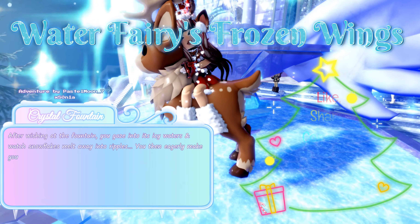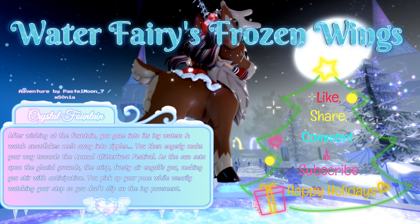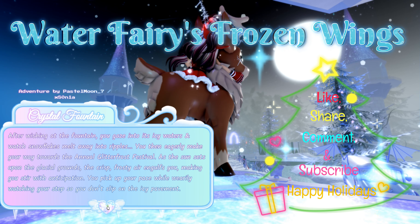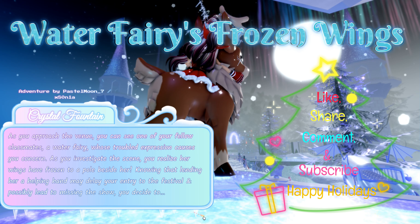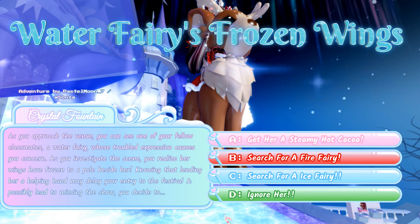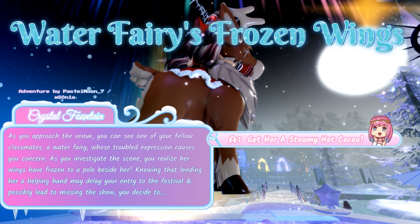After wishing at the fountain, you eagerly make your way towards the annual Glitterfrost Festival. As the sun sets, the crisp frosty air engulfs you with anticipation. As you approach the venue, you see a fellow classmate — a water fairy — whose wings have frozen to a pole beside her. Knowing that helping her may delay your entry and cause you to miss the show, you decide to: A: get her a steamy hot cocoa, B: search for a fire fairy, C: search for an ice fairy, or D: ignore her. The answer that will get you a chance at the halo is A: get her a steamy hot cocoa.